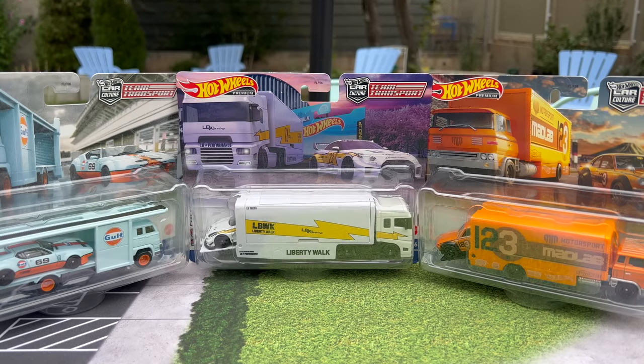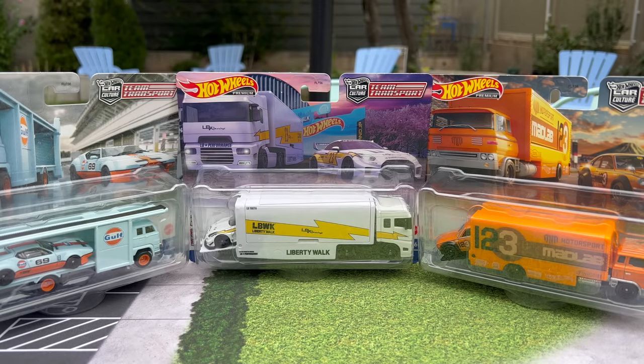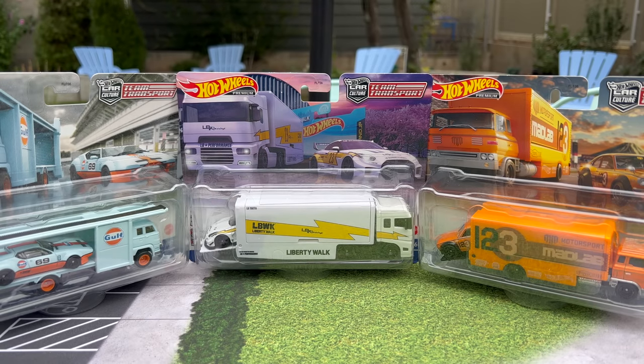Hello everybody, this is a Lambly Showcase preview. Brand new Team Transport going to be in stores very soon. Mattel sent me these so I can showcase them for you and I am very eager to do that. For a reason different than typical with these kind of sets with Team Transport, I'm more interested in the haulers than I am the cars. I think the cars are going to be fantastic — we'll definitely take a close look at those. But ultimately it's the haulers I'm more interested in. And that theme is kind of running through Mattel right now.